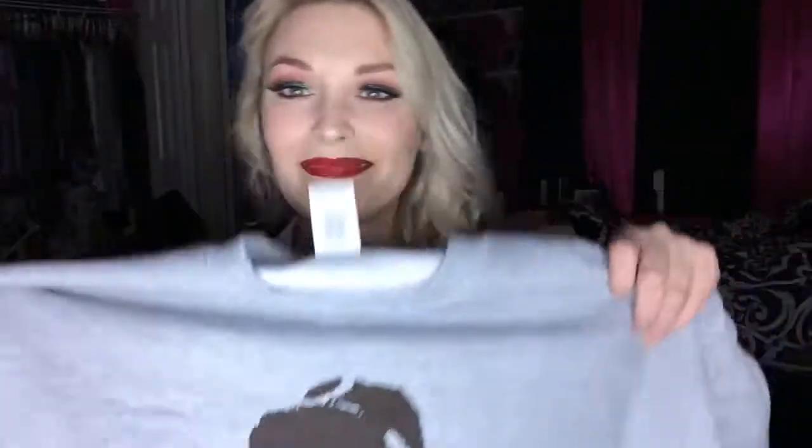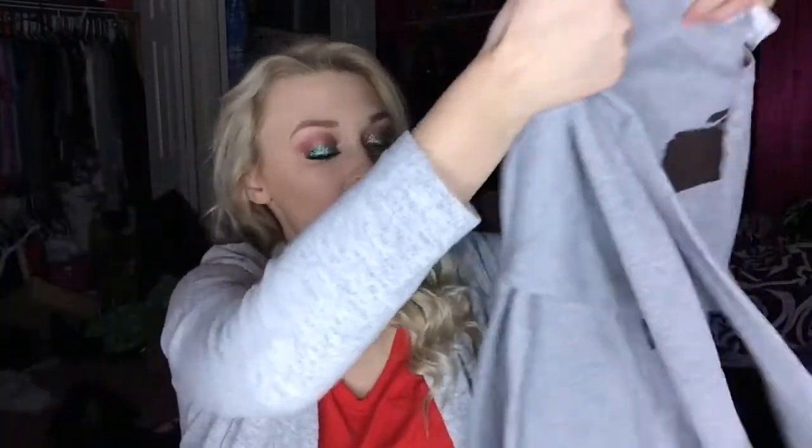I ordered this from Etsy — I'll leave the link down below if you guys are interested. I'm so excited. I actually ordered a couple of things from Etsy but they haven't come in yet, which makes me sad because I ordered another Christmas sweater that I wanted to wear this weekend. This one is a Christmas sweater as well, and it's so cute — I think I'm gonna wear this Christmas day.